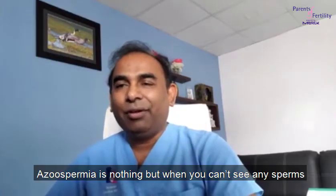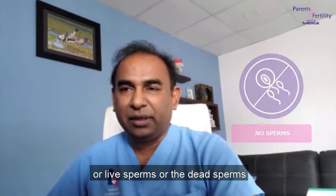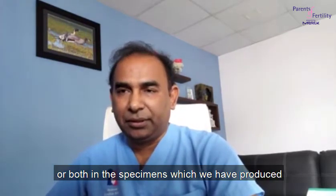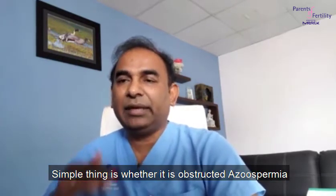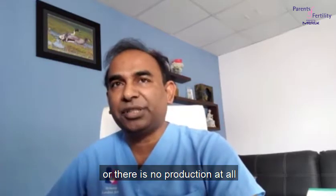Azoospermia is nothing but when you can't see any sperms — any live sperms or dead sperms, or both — in a specimen that has been produced. The types of azoospermia are simply whether it is obstructive azoospermia or whether there is no production at all.